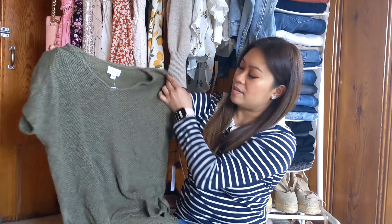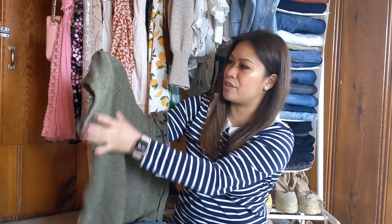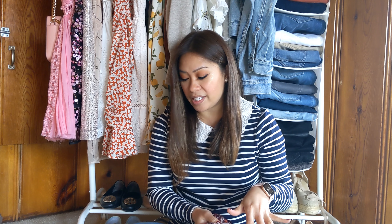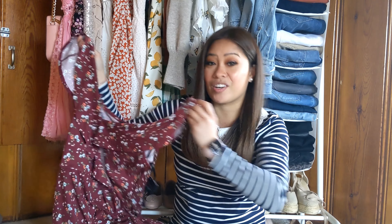The first piece is a top by Graham and Spencer in the color Olive, size small, retailing for $88. This is cute — it's got a really interesting texture to the fabric. Next is this dress from Fortune & Ivy in the color burgundy, size small, retailing for $54. Really cute — excited to try this on.